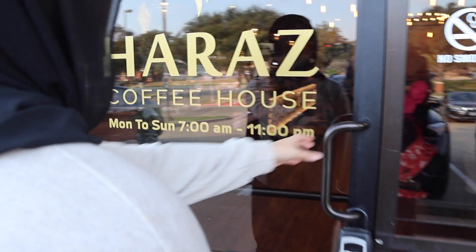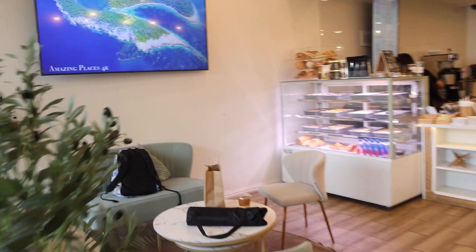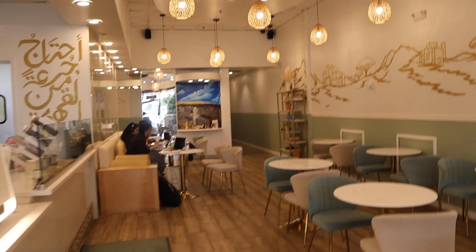Staff writer Zeynep Mohamad and staff photographer Zahra Sheikh try Yemeni-based coffees and desserts from Haraz and Saifani, two popular coffee shops well known for their unique flavors. My name is Zahra and I'm a staff photographer. My name is Zeynep and I'm a staff writer, and today we're going to be reviewing Haraz and Saifani.